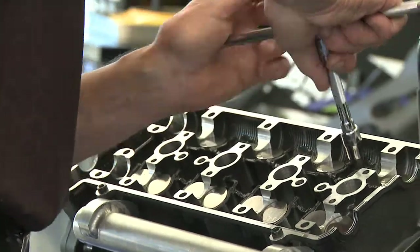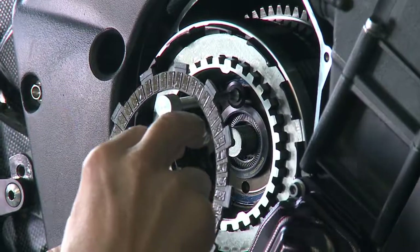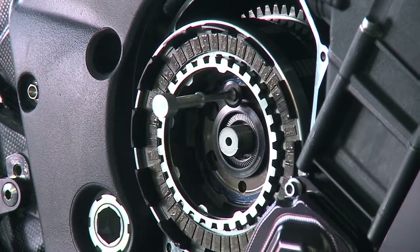I take the engines apart and I find that the wear patterns — everything that we're looking for — is good. The same Yamalube products that we use are available to you at dealers for your own personal use. It's a proven product in my mind.